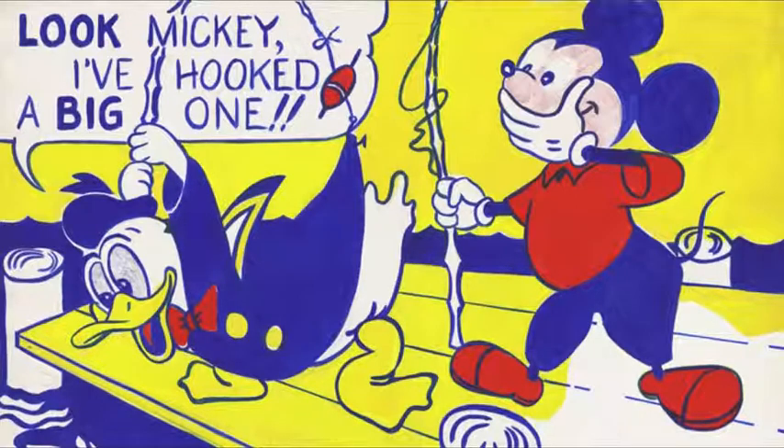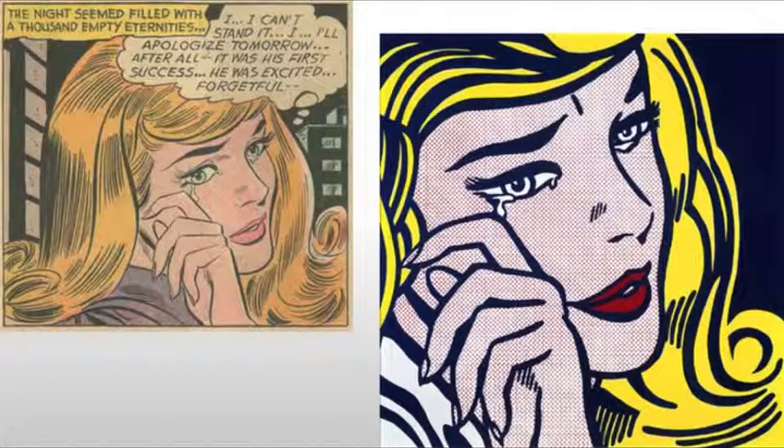He brought what was then a great taboo — commercial art — into the gallery. He also stressed the artificiality of his images by painting them as though they'd come from a commercial press, with the flat, single-color Ben-Day dots of the newspaper meticulously rendered by hand using paint and stencils.